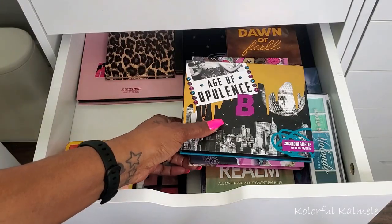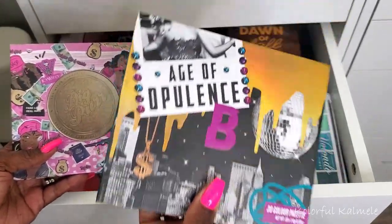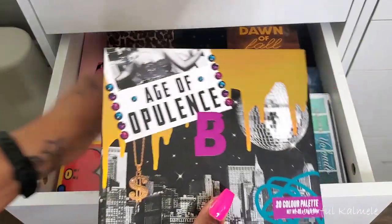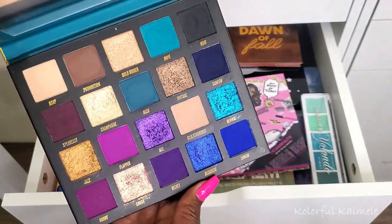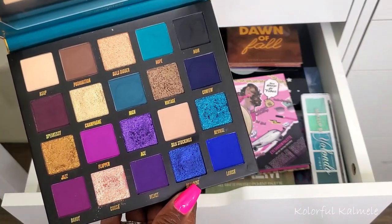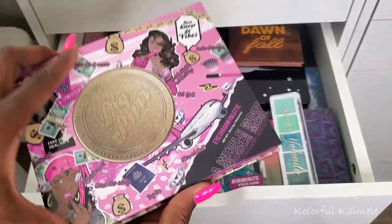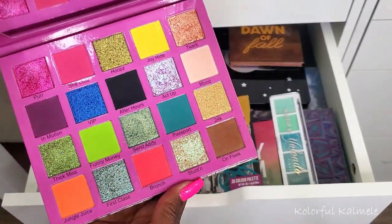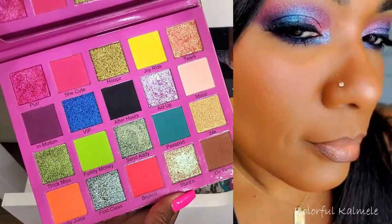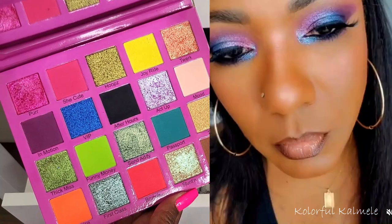For my next look I used two palettes: the Age of Opulence from Beauty Bay, and the Big Purr from Icy Wifey. The Age of Opulence is so freaking gorgeous — every time I use it I just love it. The Icy Wifey Big Purr palette is another absolutely gorgeous palette with super bright beautiful shimmers and some dark warm deepening shades. It's a very unique color story and I'm so glad I have it.